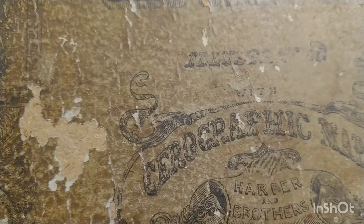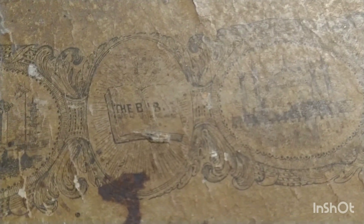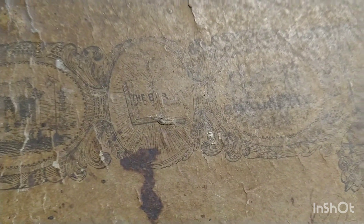Moving right along — this says 'Morse's School Geography,' so it's about maps and geographic maps. I don't know if the cover was dark like this originally or just got dirty over time, but I guess it's just dirt. I should clean it, but I don't want to ruin the book because it has beautiful pictures. It has a beautiful leather binding.